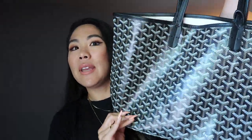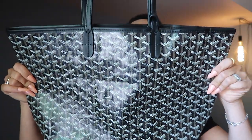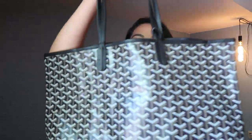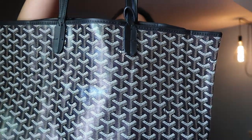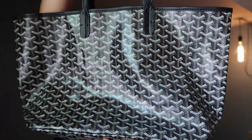I have this bag right here. I'm going to let you look at it and see if you think it is authentic or not. It is a Goyard St. Louis GM.